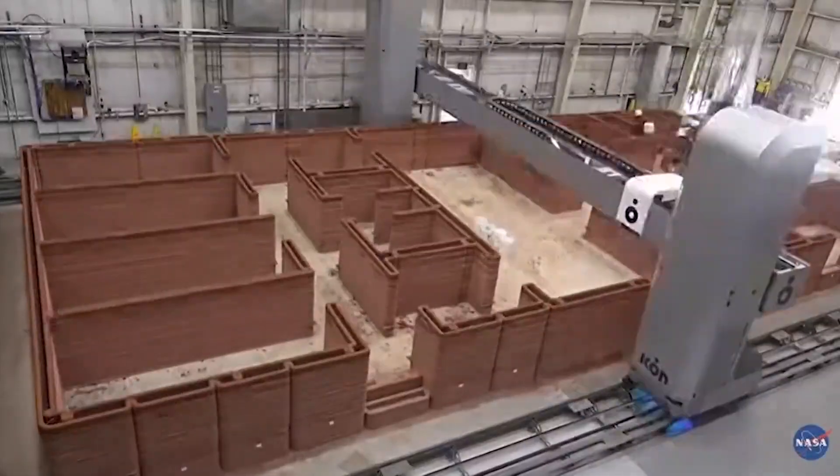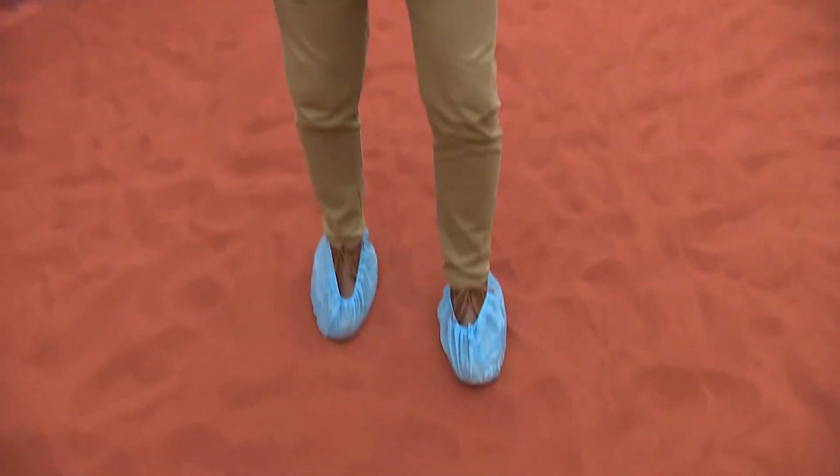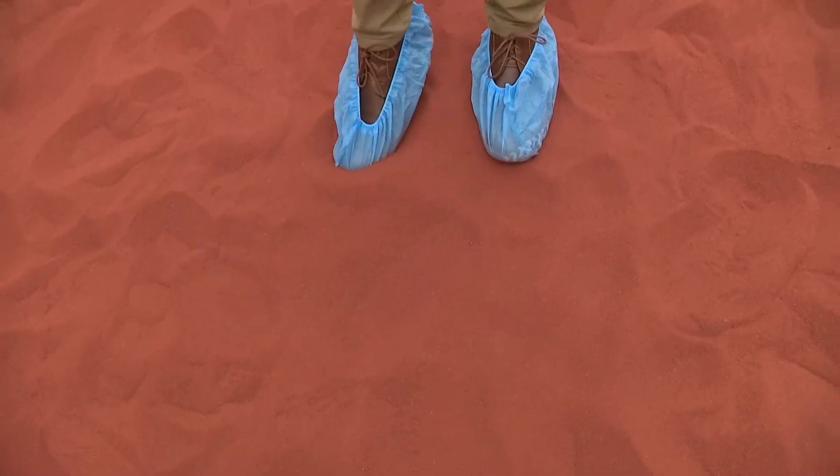The crew will be monitored 24-7, performing simulated spacewalks and other activities, only without a lack of gravity. This area is called the Sandbox and is meant to mimic the Mars surface. NASA even went as far as to dye all of this sand.